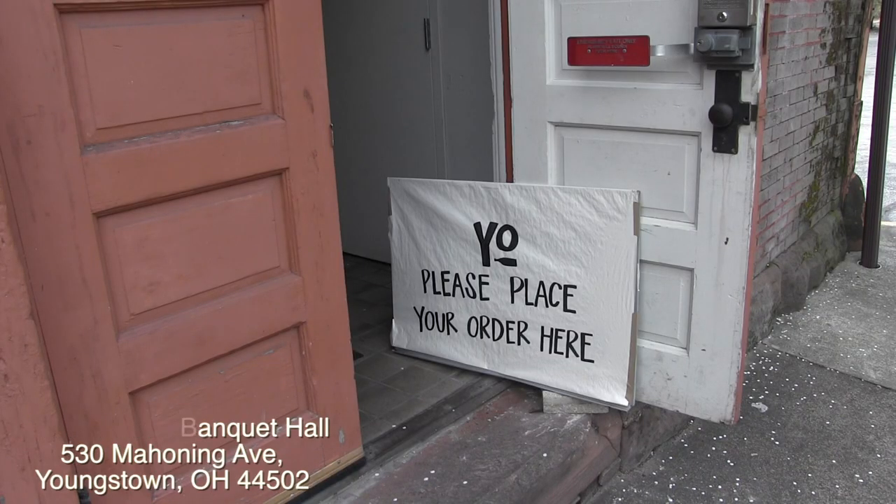What better way to promote what's gonna come to the hotel than rent out a kitchen real quick and have some fun doing it. It's been a lot of fun.